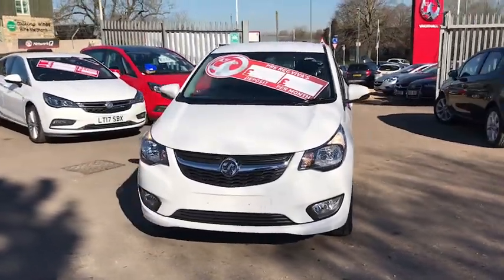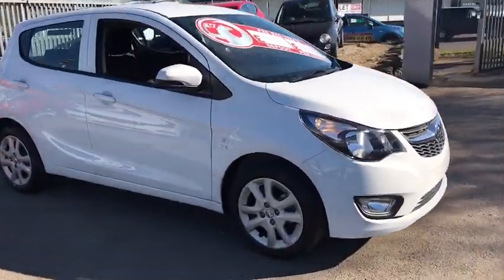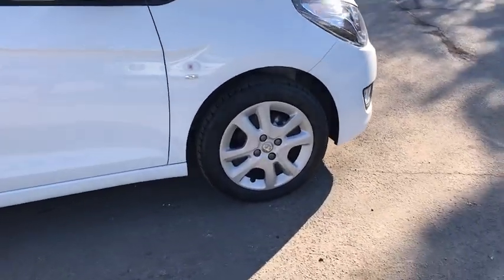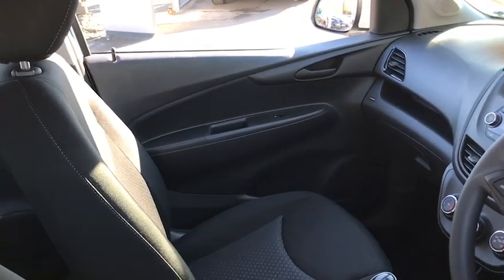Welcome to Bayless Vauxhall. Here we have our Vauxhall Viva SE. This car comes with 15 inch wheels, has done 50 miles, and as we move inside we have city steering.